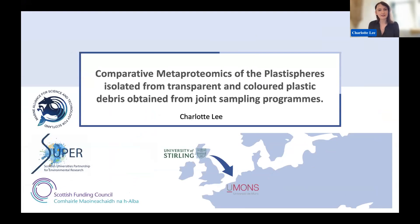I'm Charlotte and I'm presenting the topic Comparative Metaproteomics of the Plastospheres Isolated from Transparent and Coloured Plastic Debris Obtained from Joint Sampling Programs. Essentially I'm going to be telling you why I use metaproteomics to study the Plastosphere and why I had to travel all the way to Belgium to do that.